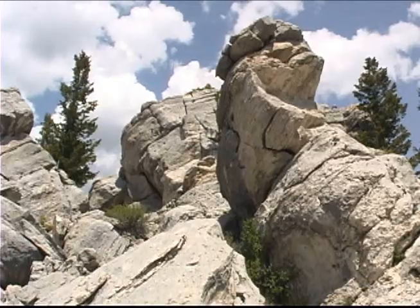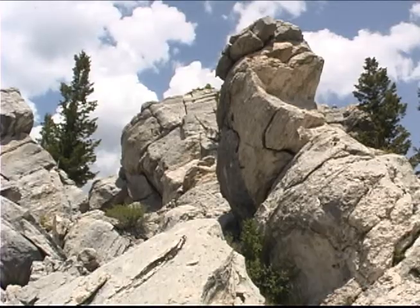This area known as the hoodoos was probably given the name due to the odd shapes and angles of the huge boulders. What happened here was a landslide.